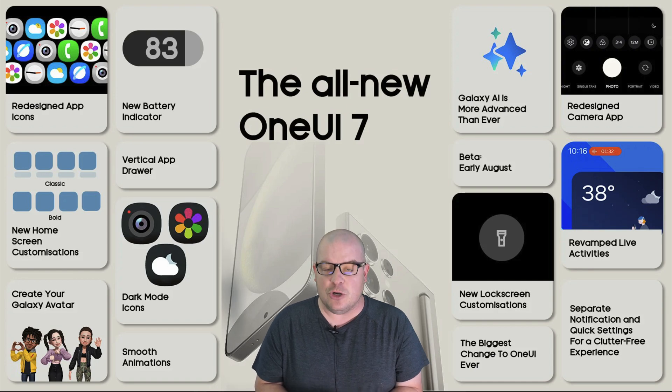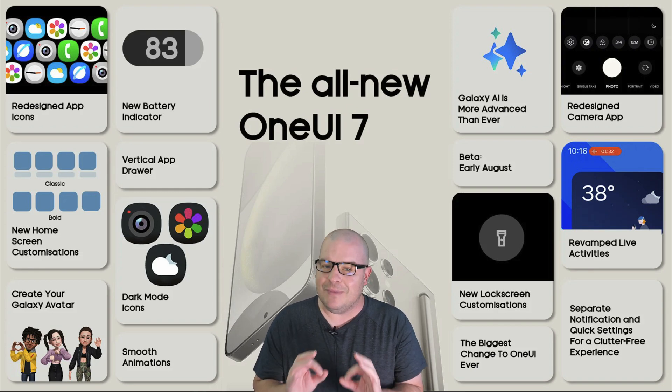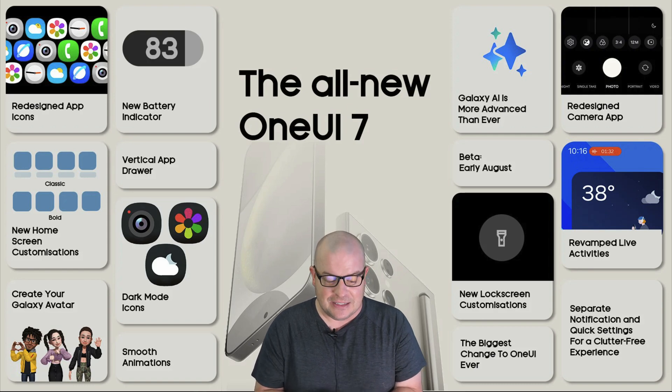The new battery indicators are now pill-designed rather than square before. I like it — I know some people aren't into it, but I'm cool with it. It gives it a different feel, especially on the Galaxy side.